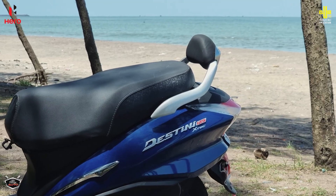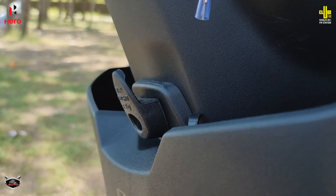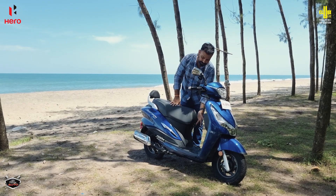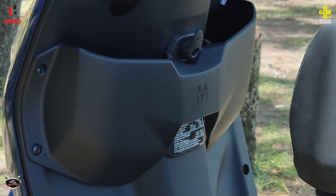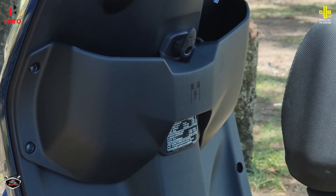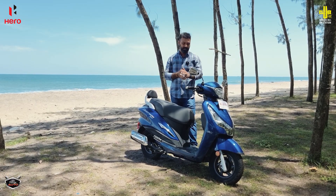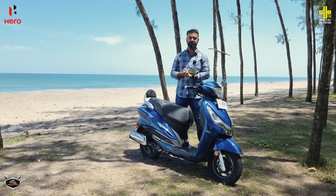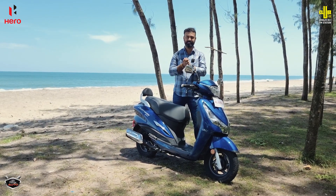There is good usable space in this Destiny scooter. You get two hooks for hanging bags, and there is also a USB charging port. The glove box can be hidden away. There is a flat floorboard with no obstructions inside, which is well-suited for Indian riding conditions and makes good use of available space.